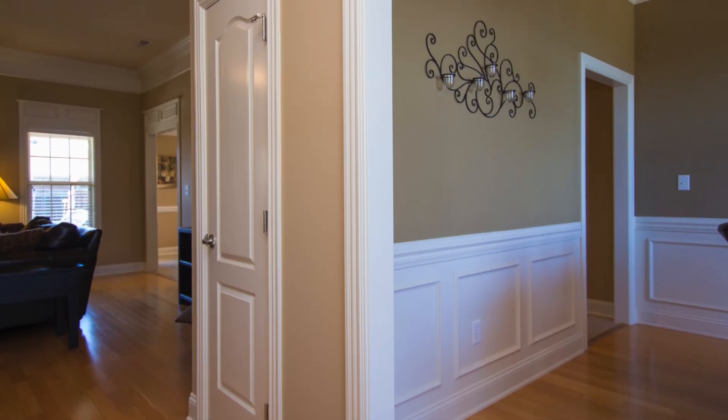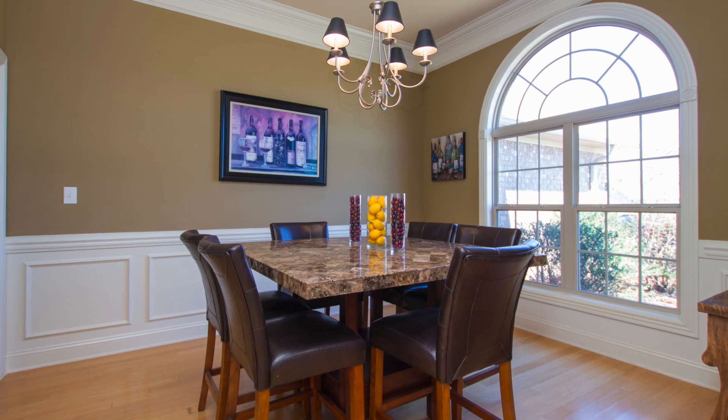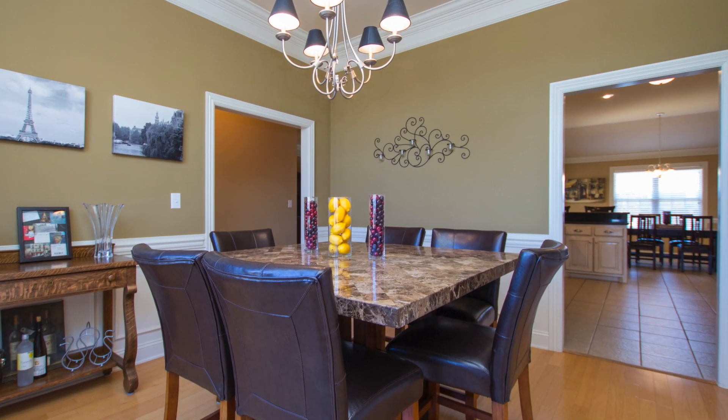Step inside to hardwood floors anchoring wainscoting and deep crown moldings. A Palladian window ushers in tons of light, and the dining room opens to the great room and the kitchen.